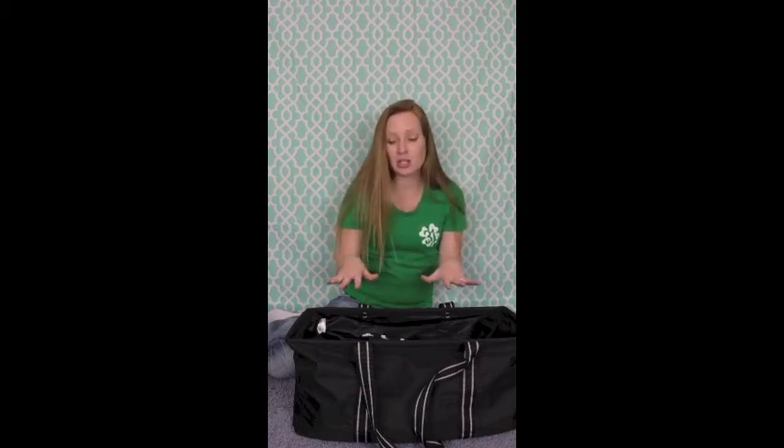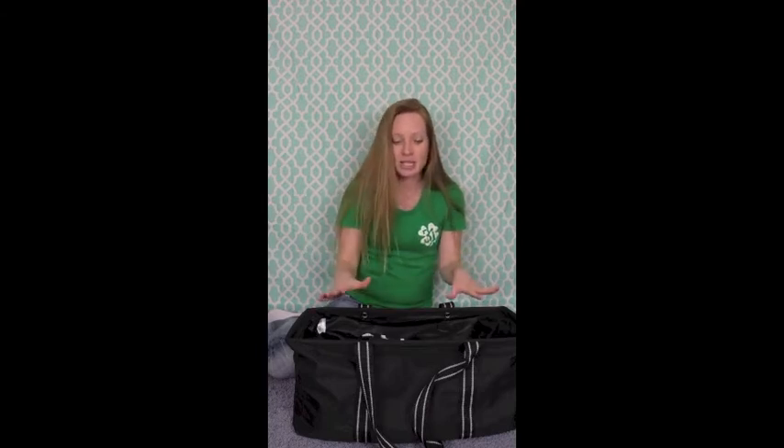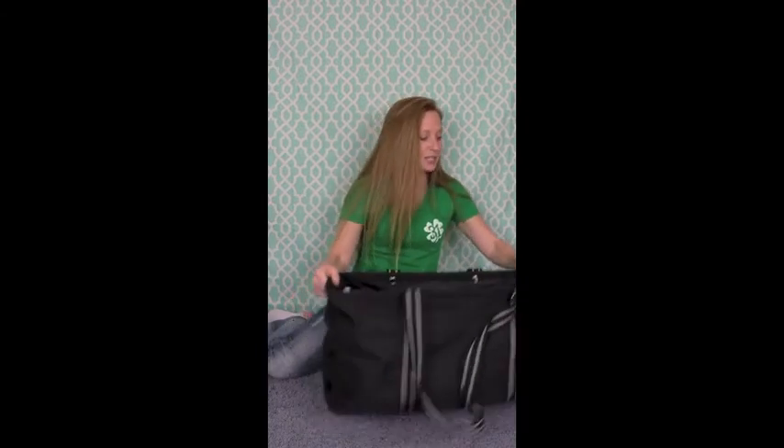In theory, my kids are supposed to have these for their laundry to take downstairs. In theory, we don't actually do laundry around here — my kids don't, I do. But this is what we use. These are really great for a lot of things. Love these bags.